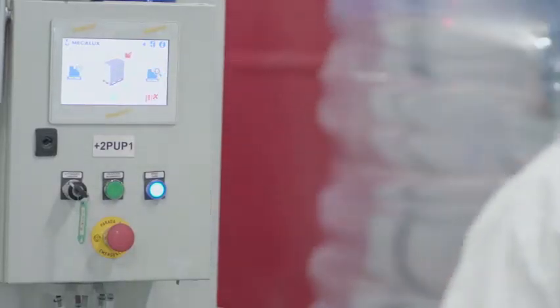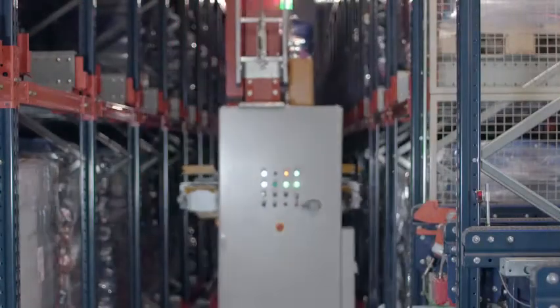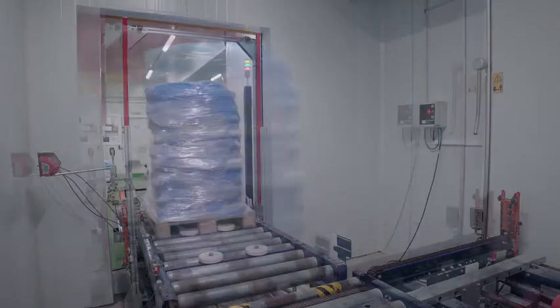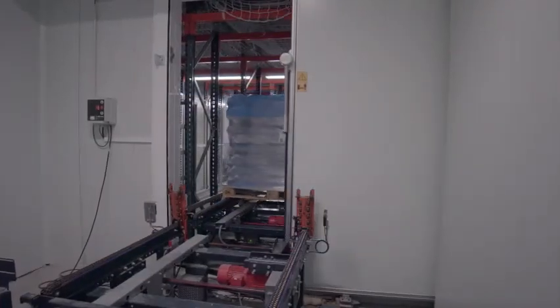In addition to making optimal use of the space, this automated high-density solution cuts down on energy consumption by reducing the volume that needs to be cooled. It also maintains the cold chain of the goods. Before entering the warehouse, the pallets must go through a pre-chamber with an airlock system containing two asynchronous doors, thus preventing cold loss during goods transfers.